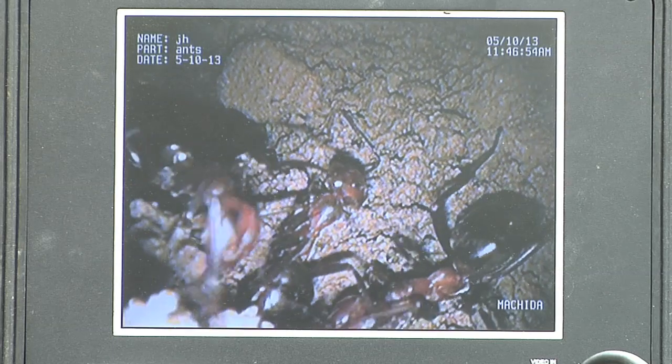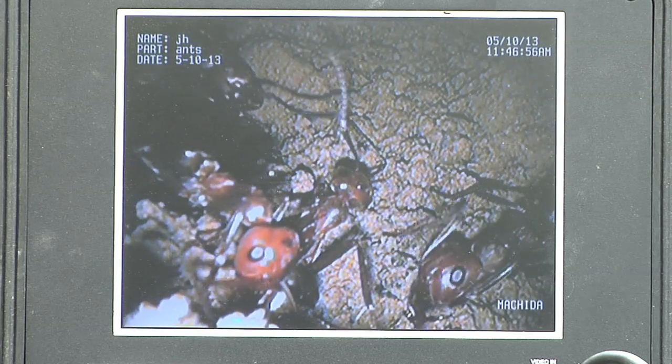This is amazing. I've studied and collected ants all over Ohio, but I've never actually seen inside an undisturbed mound like this. This is just incredible.